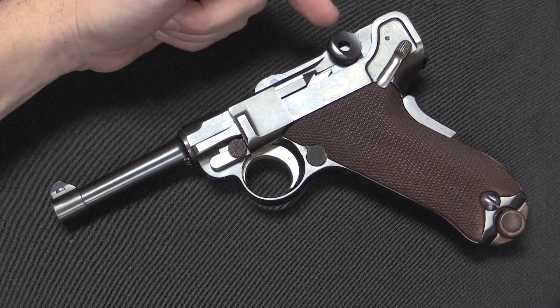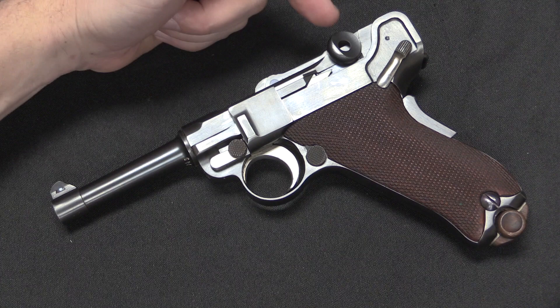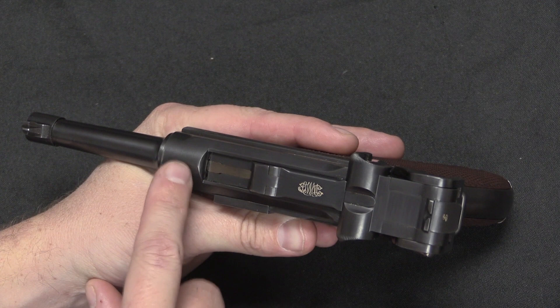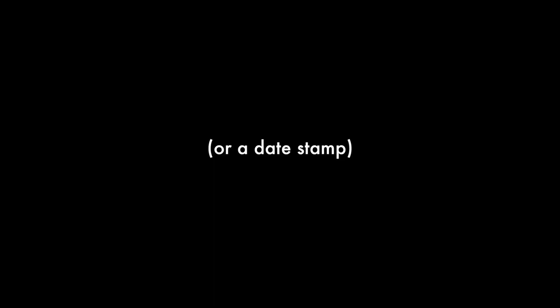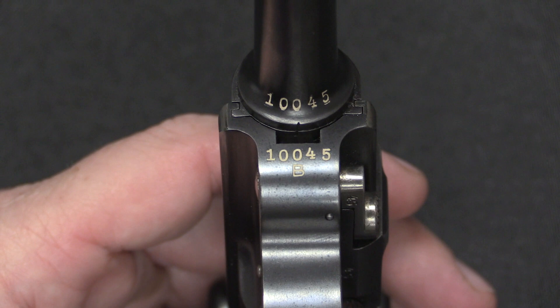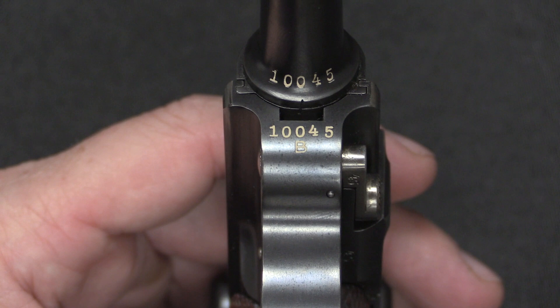Let's start with what we can see just from the outside of the gun. Right off the bat we notice it has a scalloped toggle knob, indicating it is in fact an old model Luger — a 1900 pattern Luger. Next we can see it has a DWM logo, that's normal. Nothing on the chamber, which is a little bit of an indicator of something unusual going on, because normally there'd be a national crest. Moving to the serial numbers on the front of the frame and the bottom of the barrel, this is where something interesting shows up.